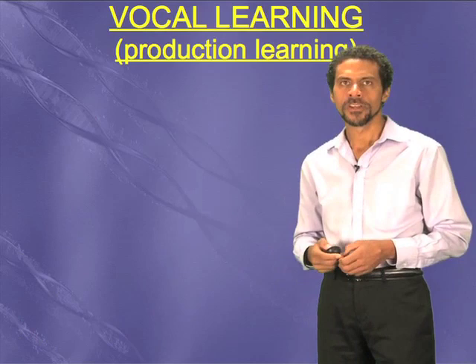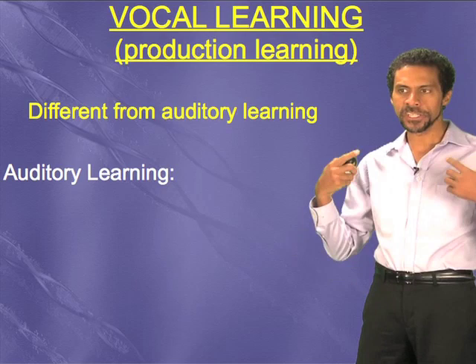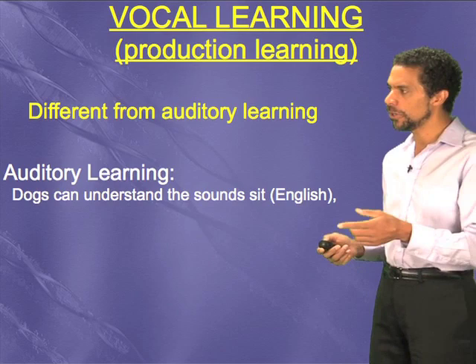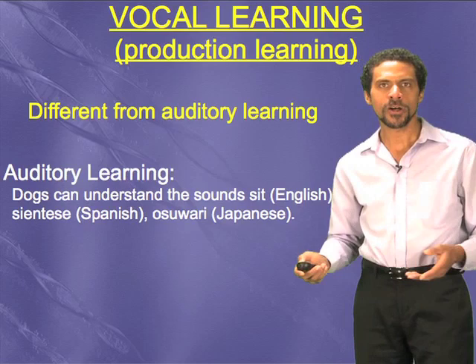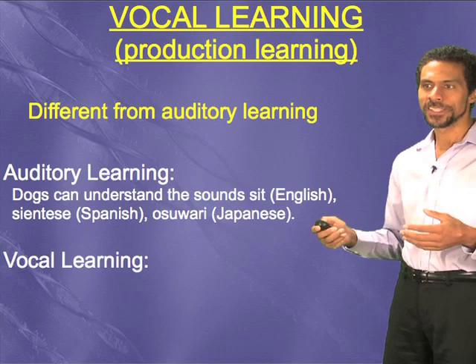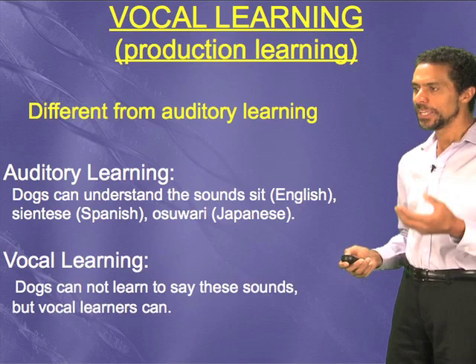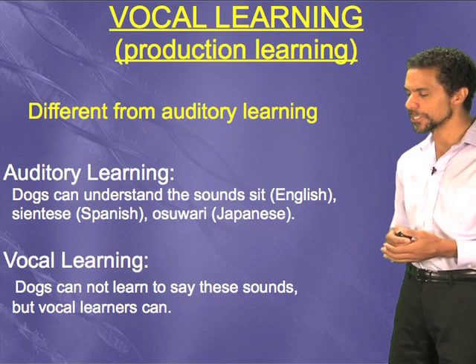So what is it about this trait that's different from other abilities? Well, vocal learning depends on another type of learning called auditory learning, but it's different from auditory learning, and everybody that has ears basically has auditory learning. A good example is dogs can learn to understand the word 'sit,' or 'siéntese' in Spanish, or 'osuari' in Japanese — they all mean the same thing. Dogs can even understand some rudimentary syntax, like 'come here boy, fetch the newspaper.' But dogs have a very difficult time saying 'siéntese,' 'osuari,' or 'sit.' Vocal learners, however, can hear this information and then repeat it back to you — mostly vocalizations of their own species, but some can do it of other species, like us.